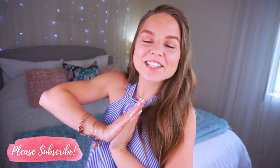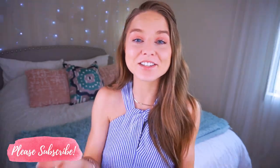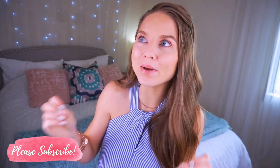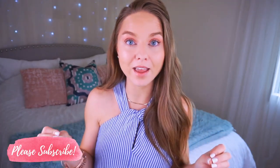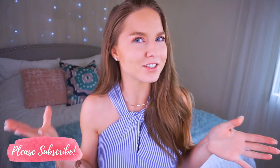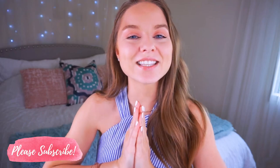Hey guys, welcome back to my channel! Thanks so much for watching. In today's video, I actually got this idea from you guys to rent my clothes for a week. So here I am renting my clothes for an entire week — everything that I'm wearing is rented. What? That's so crazy to me, and I'm so excited to give this a go.